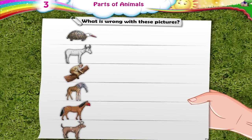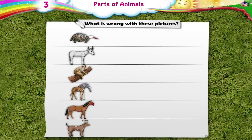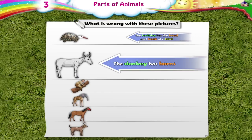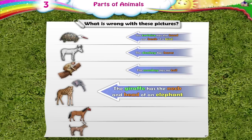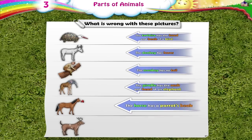Can you tell me what is wrong with these pictures? The Tortoise has the head and beak of a bird. The Donkey has horns. The Monkey has no tail. The Giraffe has the neck and head of an elephant. The Horse has a parrot's beak. The Dog has deer's horns.